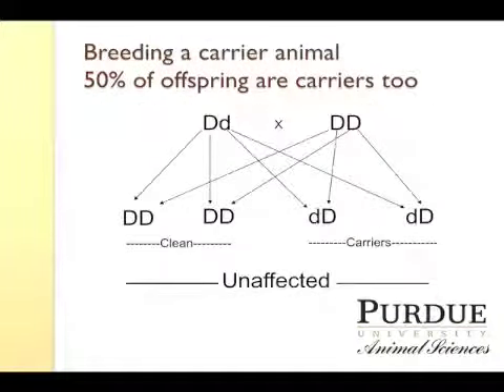One of the things to always keep in mind is that whenever you breed a carrier animal, 50% of those offspring are going to be carriers too. When you breed that animal to a non-carrier mate, you'd expect to produce two offspring out of four that are homozygous clean, but the other two offspring out of four would be carriers of the defect.